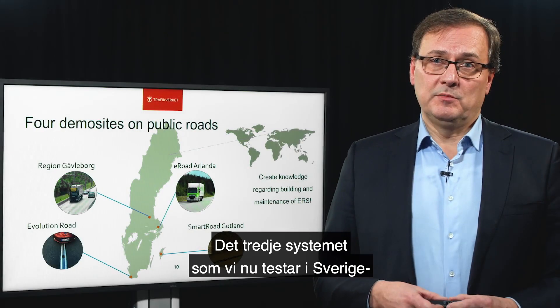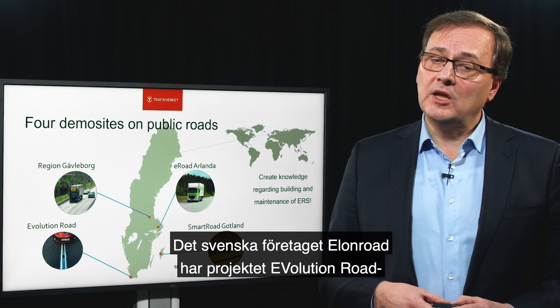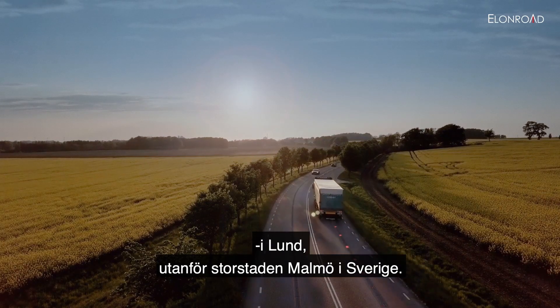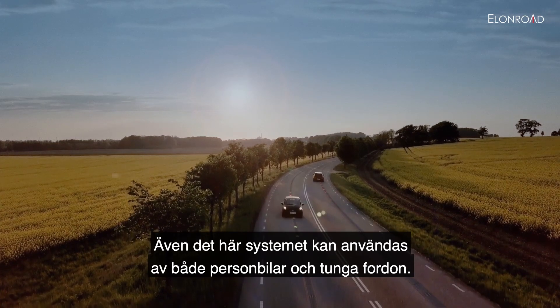The third system that we are now testing in Sweden is another road-bound rail system by a Swedish company called Elonroad, and the project name is Evolution Road. It is in the city of Lund, outside the big city of Malmö in Sweden. This system can also be used by both private cars and heavy duty vehicles.